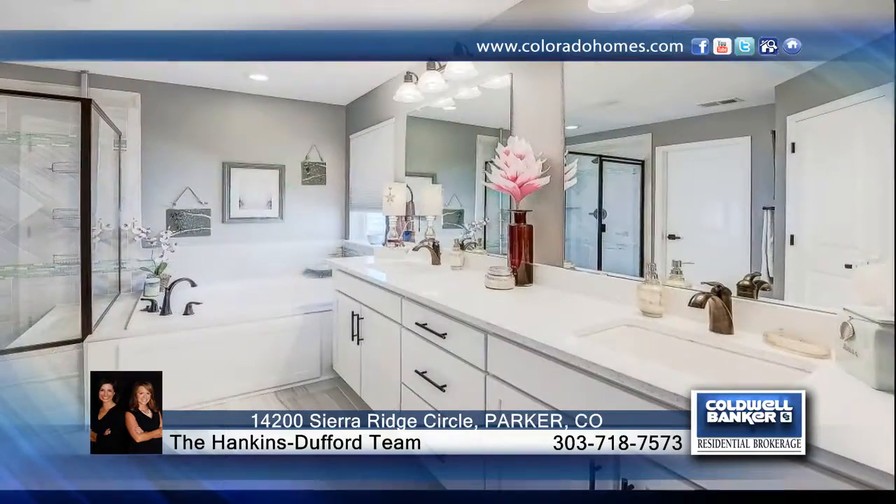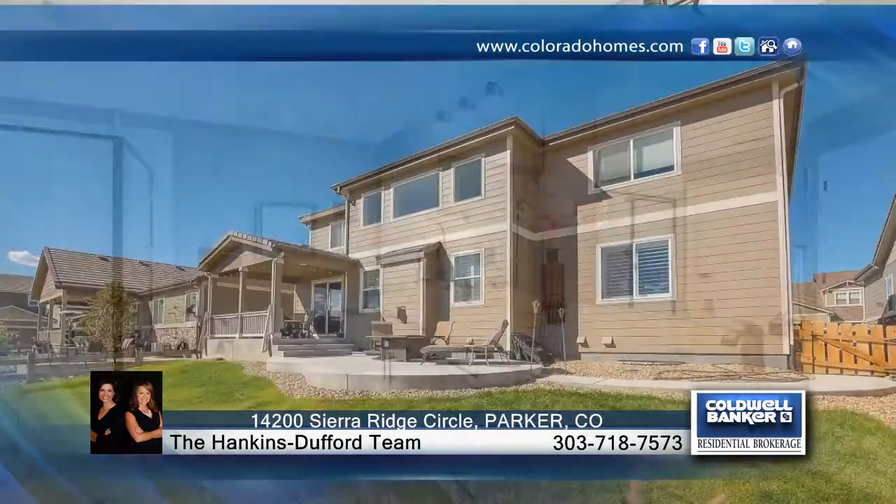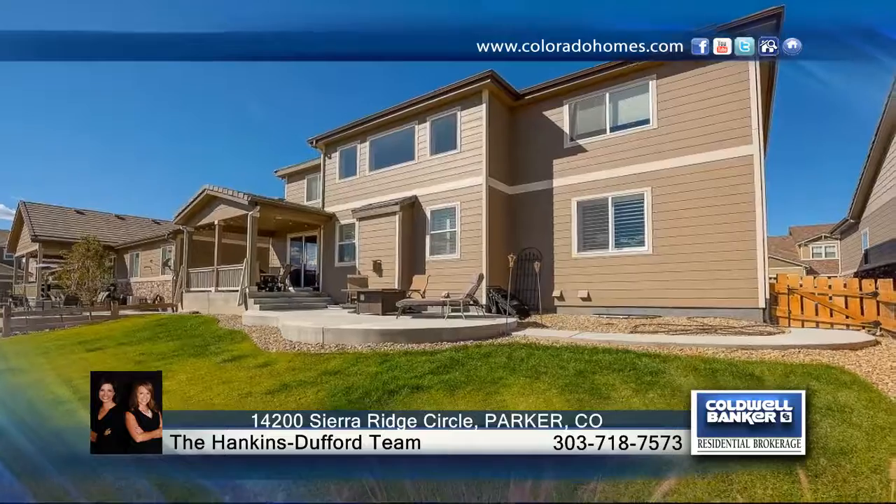This home is turnkey ready and is waiting for you to make it your own. Contact Erica Duffert to schedule a private showing before this home is gone.